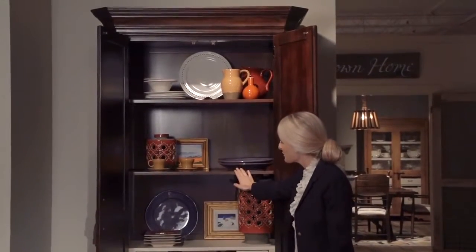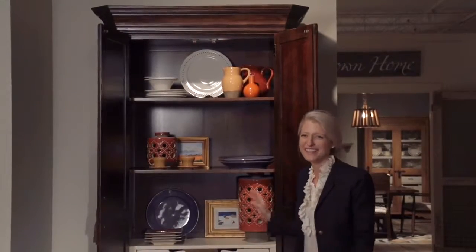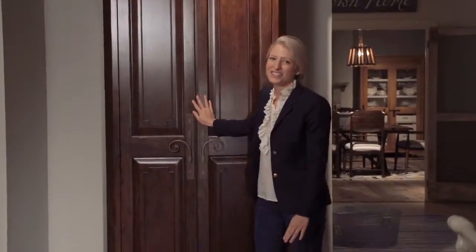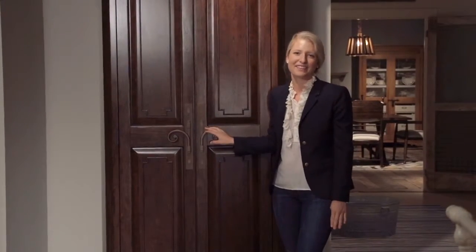The two adjustable shelves and four tray drawers provide a place for everything. The beautiful hardware is the finishing touch. I'm sure you'll find the utility cabinet as useful as I do.